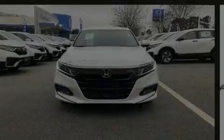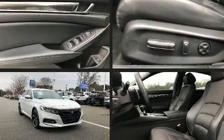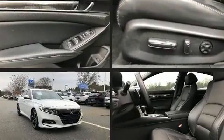Introducing the 2018 Honda Accord. With less than 20,000 miles on the odometer, this four-door sedan prioritizes comfort, safety and convenience.